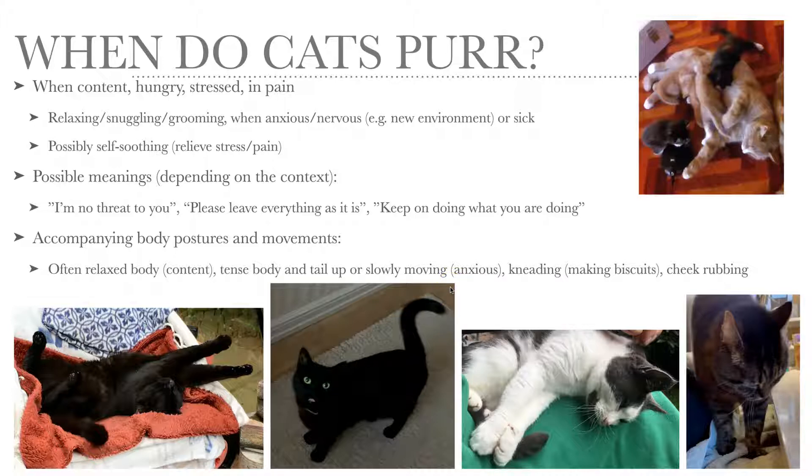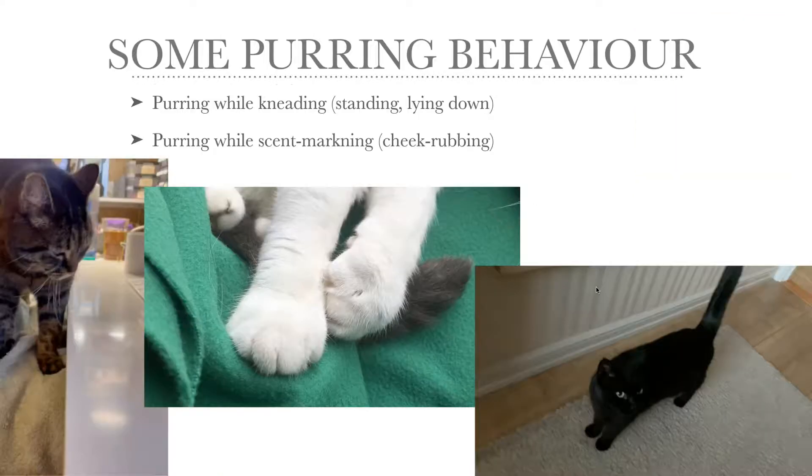There are two other accompanying movements I would like to show you examples of. One is kneading or making biscuits, and the other one is cheek rubbing. I have a few videos here.